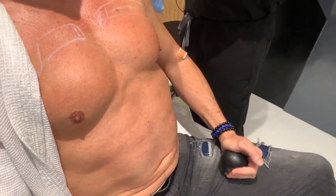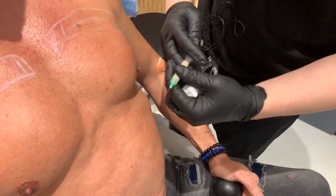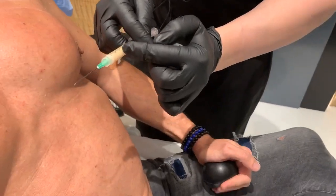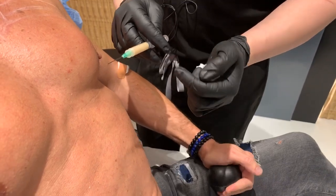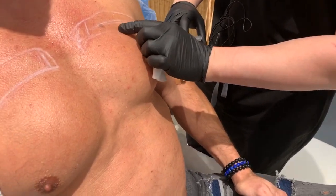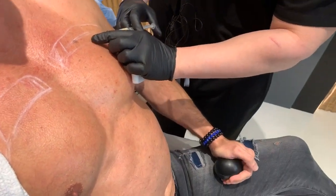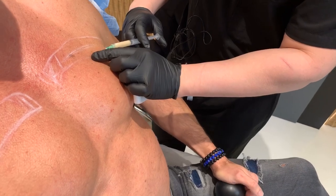Hey guys, it's Dr. Emmer and we're using Renuva — you can see this here. It's a synthetic fat injection, and in some of my patients we use it to actually build some muscle and help give more contours. My patient here — we're going to build up his upper chest a little bit using the Renuva and some PRP.